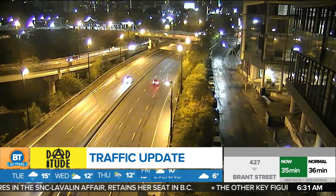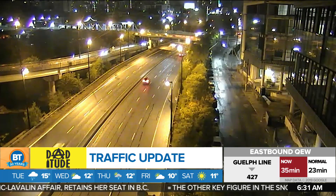That's a look at your slick drive. Now let's take a look at what's going on with weather. I was just checking on some of the airports to see if any of the rain is impacting them, and it's not. Pearson, Billy Bishop — green on the board.